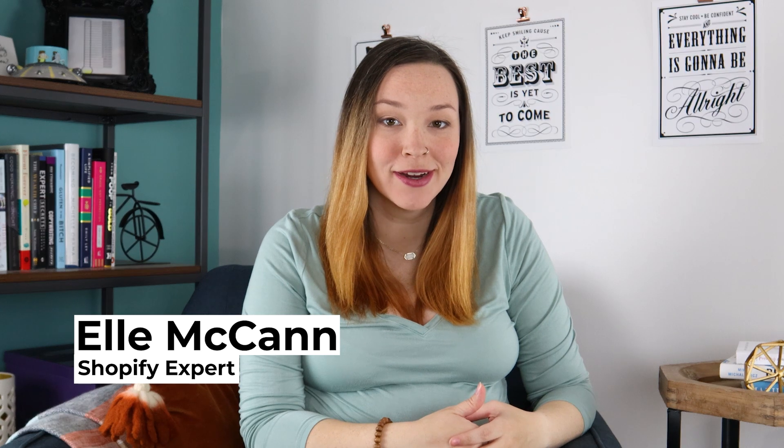One of the questions that I get asked all the time is: should you do free shipping for your Shopify store, and if so, how to set it up? That's exactly what I'm going to be covering in today's Quick Tips Shopify video.